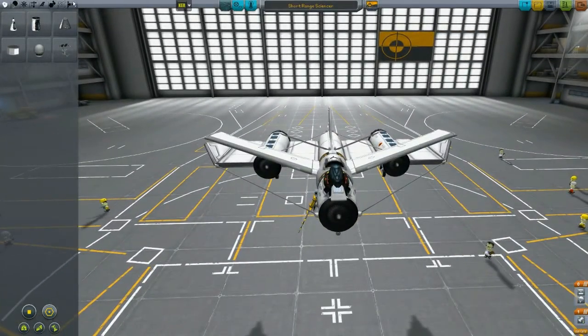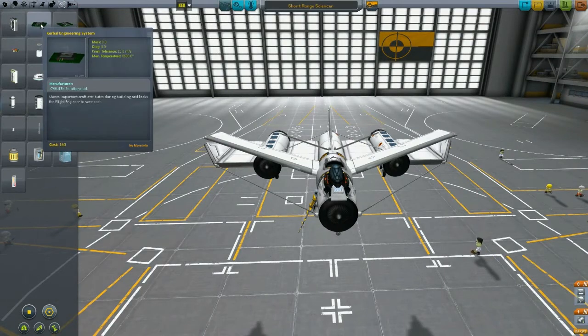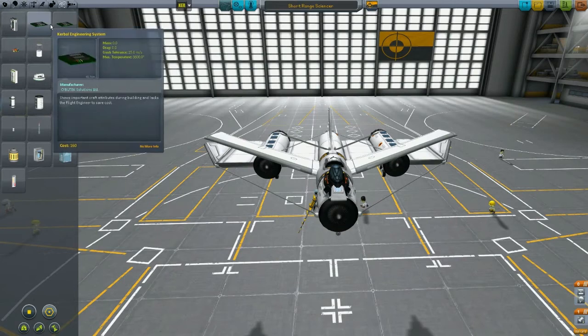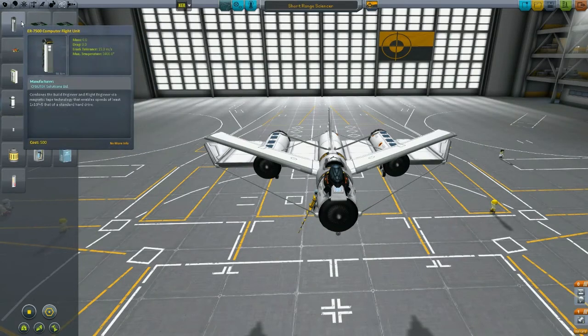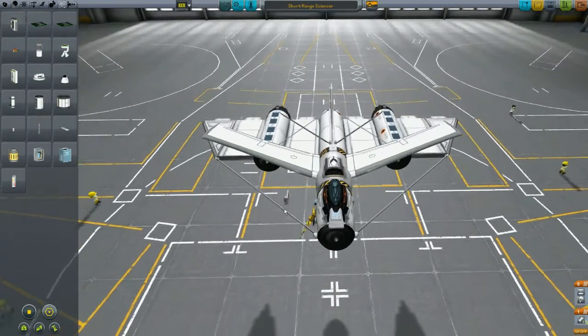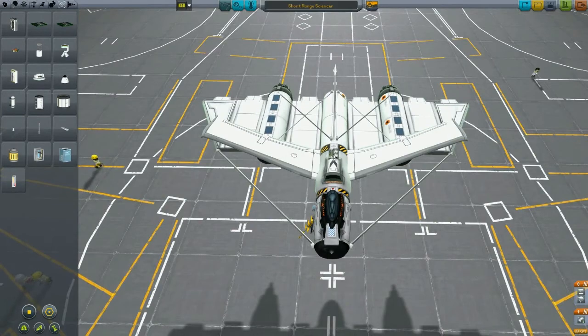Okay, we're going to add an engineer part to this. This one shows important craft attributes during building and lacks the flight engineer to save costs. This one combines the build engineer and flight engineer via magnetic tape technology. I don't know the difference between this and this — I'm just going to put this one on because I know what it does. I'm just going to put it right there.